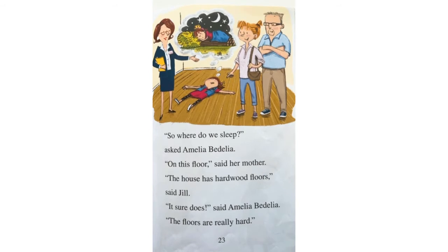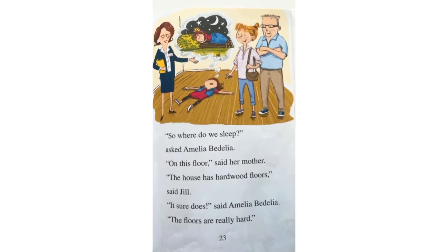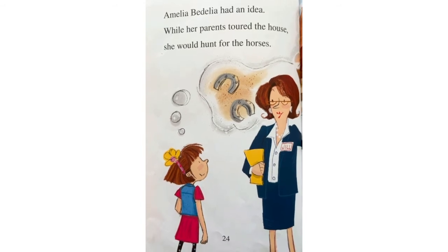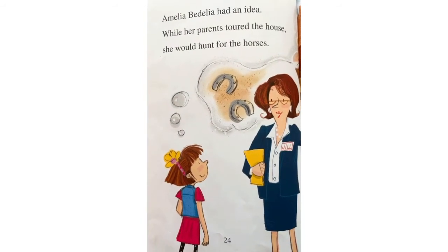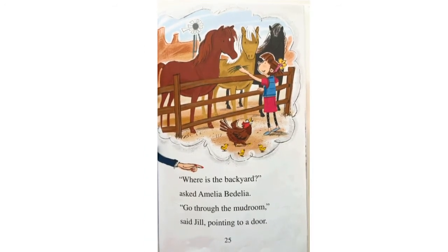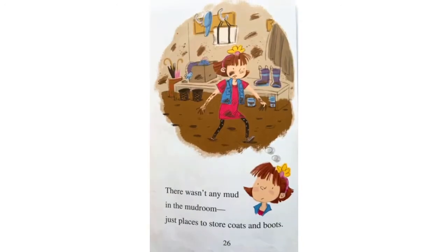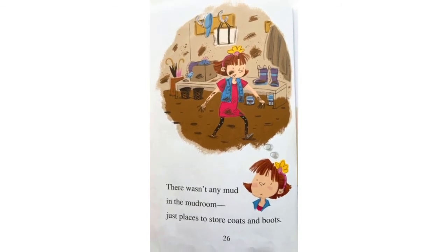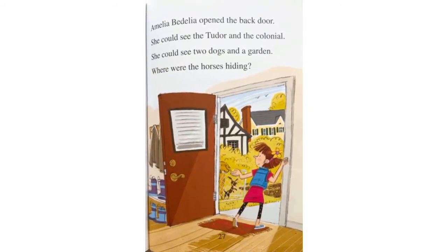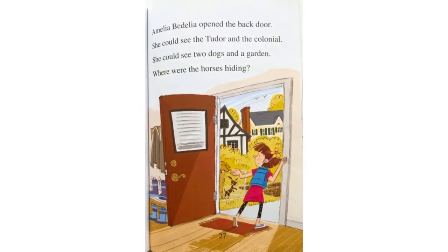A ranch-style house does not have an upstairs, said her father. A ranch house is built like a house on the ranch out west. So, where do we sleep? asked Amelia Bedelia. On this floor, said her mother. The house has hardwood floors, said Jill. It sure does, said Amelia Bedelia. The floors are really hard. Amelia Bedelia had an idea. While her parents toured the house, she would hunt for the horses. Where's the backyard? asked Amelia Bedelia. Go through the mudroom, said Jill, pointing to a door. There wasn't any mud in the mudroom, just places to store coats and boots. Amelia Bedelia opened the back door. She could see the Tudor and the colonial. She could see two dogs in the garden. Where were the horses hiding?